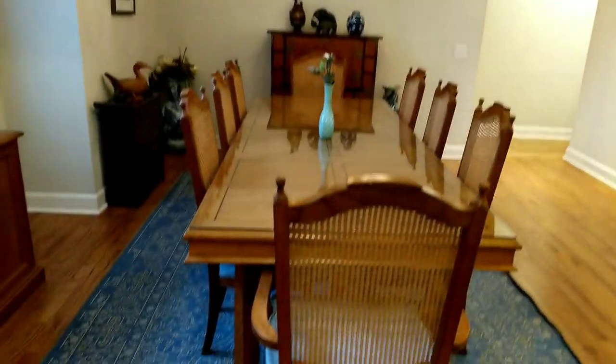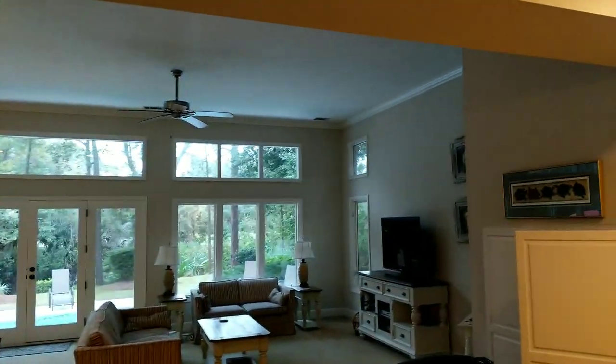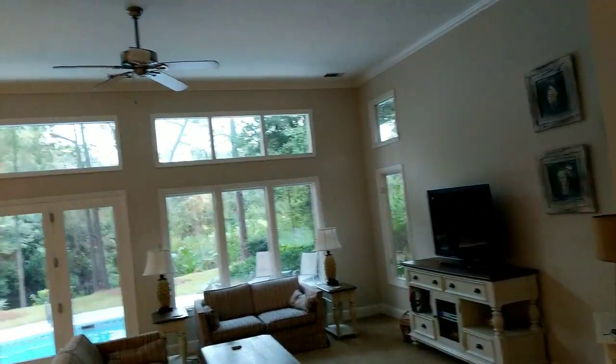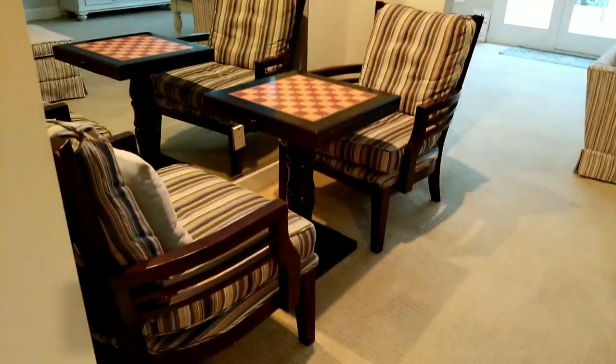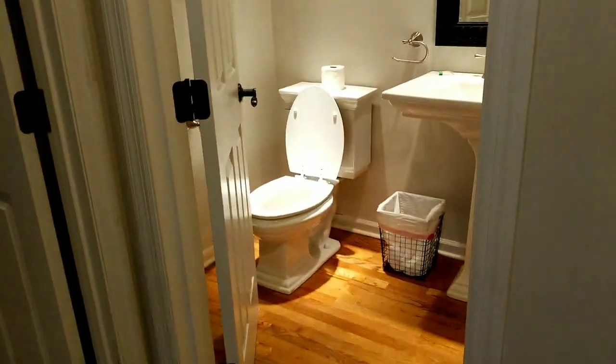Of course you have the formal dining over on the left as you come in. Nice size family room, great room here — with the chess board and a little nook over on this side. Ceilings are all scraped down. You have your powder room right here.